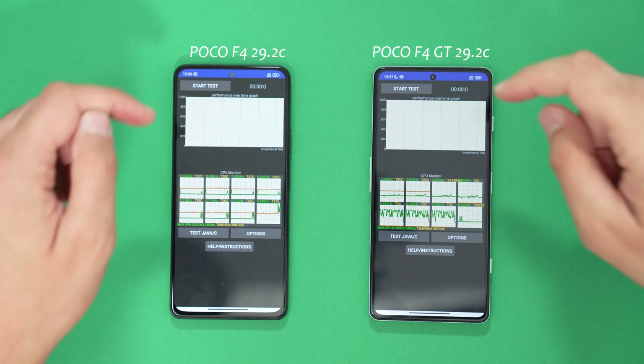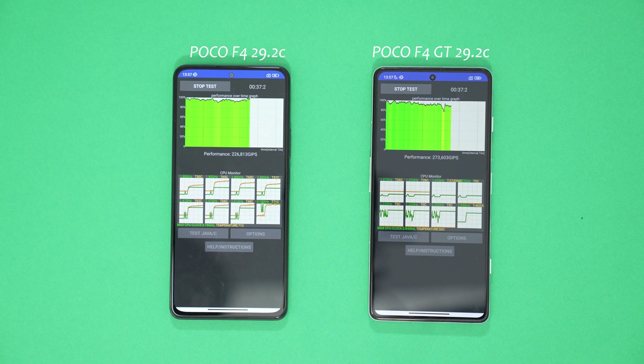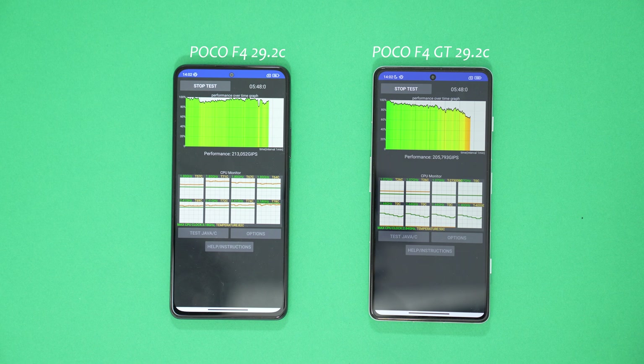Three, two, one — start the test. So here we go. Five minutes in, you can see the throttling occurring right now, and the performance is dropping below the Snapdragon 870.